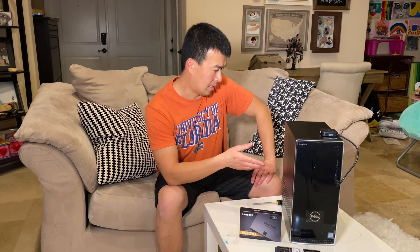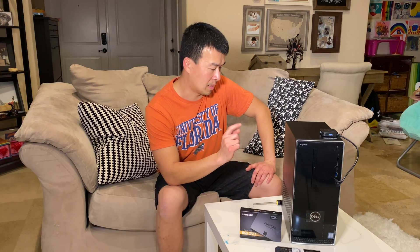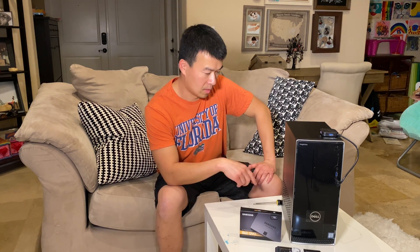I did upgrade the video card on here. I put in an older Dell video card — it's a separate card from the original. So today I'm going to have Emma, one of my daughters, help me. Emma, come here.